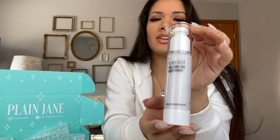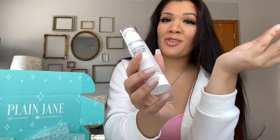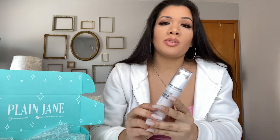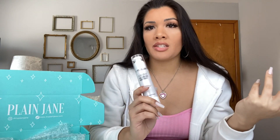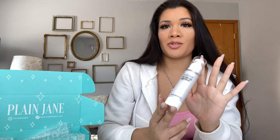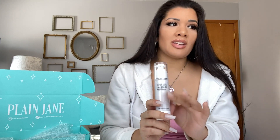It comes in this adorable pumping system — very sleek, very travel size, you know, if you're an on-the-go person. This is a night cream, but you don't have to wear it only at night — that is just what it's designed for. You can put this on your face, your neck, your hands, wherever you have dry or under-moisturized skin.